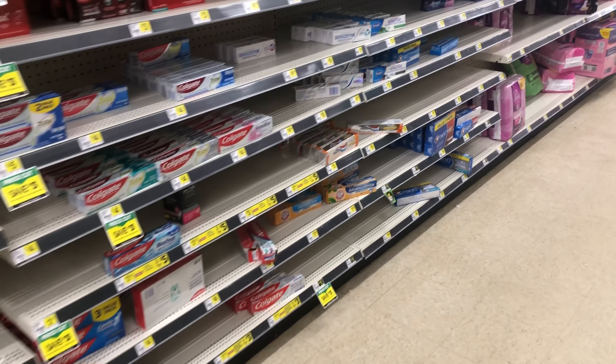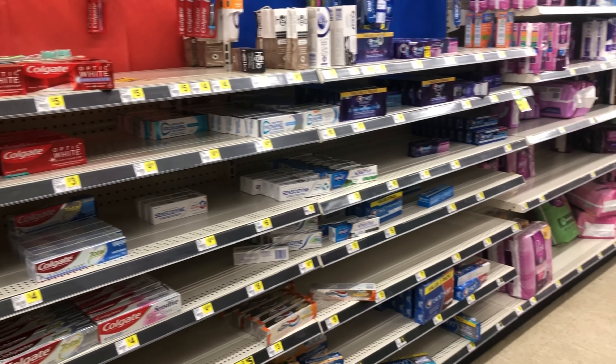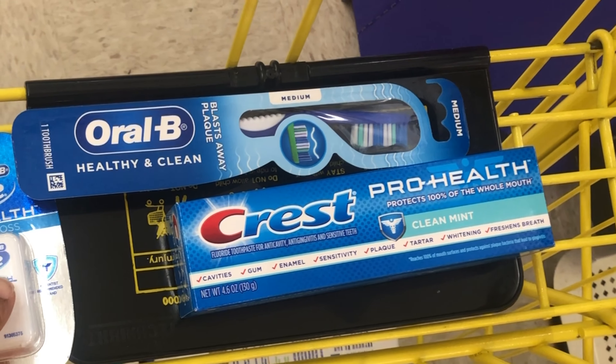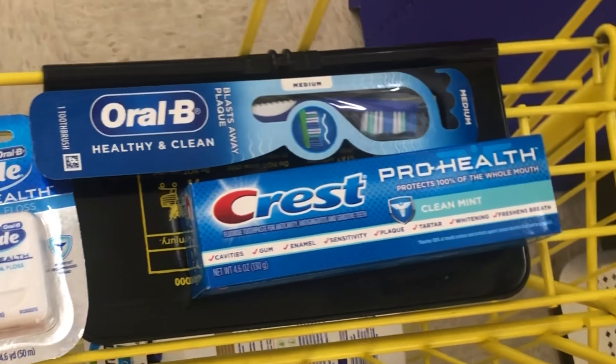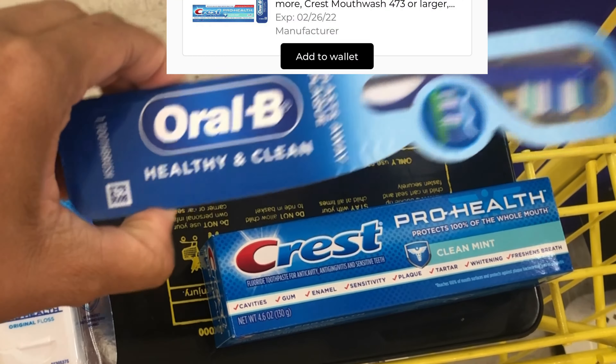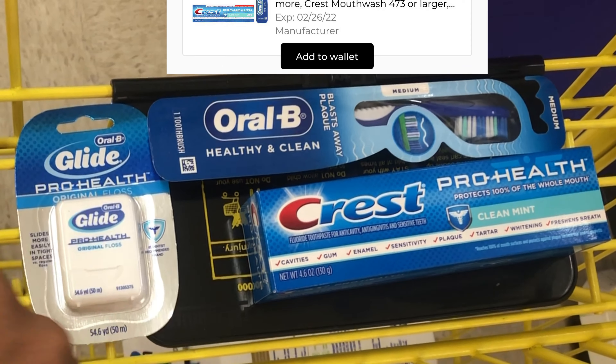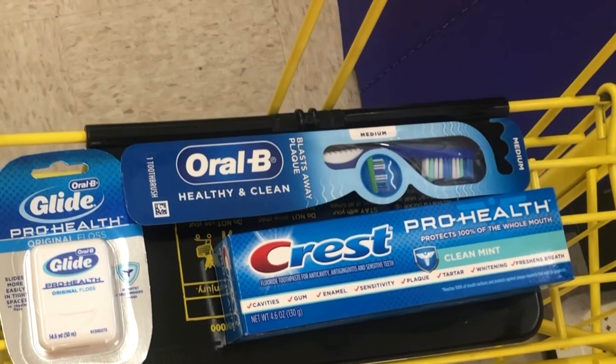We're going to grab some Crest and Oral-B products. I picked up three items — all priced at $3 each, totaling $9. Make sure you get the Oral-B at $3, not the $1 ones. We have a $5 off three digital coupon which makes all three just $4 total — definitely a great item to factor into your scenario.